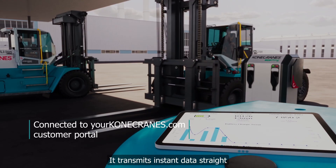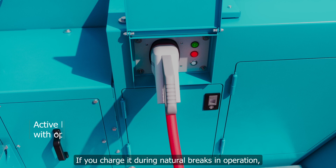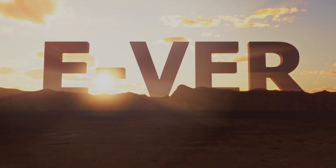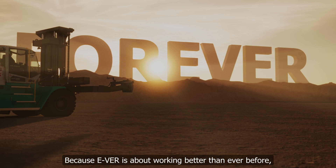It transmits instant data straight to your personal customer portal. If you charge it during natural breaks in operation, it's ready whenever you need it.